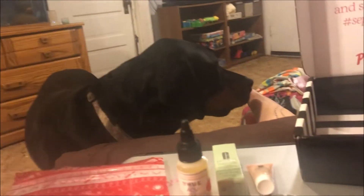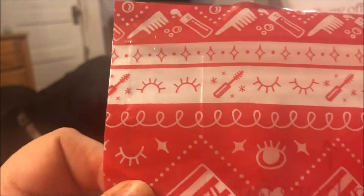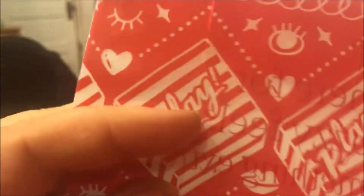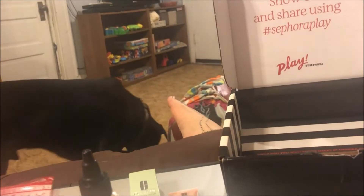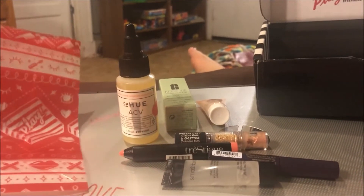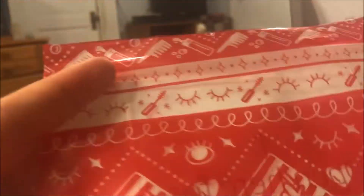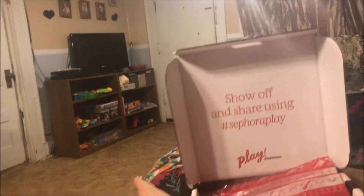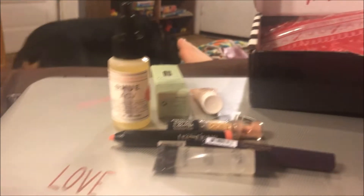They switched the bags from those little cloth drawstring ones to these plastic zip bags. I don't see why they send the bag at all — this is just a waste of plastic to me. The other ones weren't very sturdy and I didn't use those either. If they're not going to send a cute bag like the ipsy bags or something, they could just send it without the bag in my opinion.